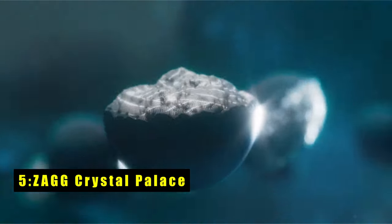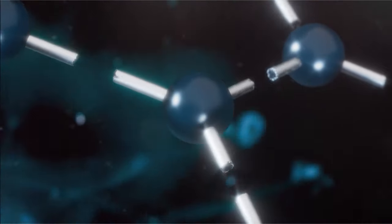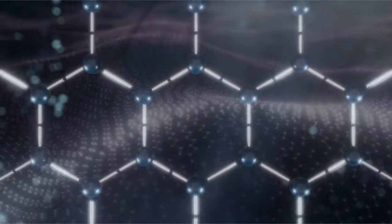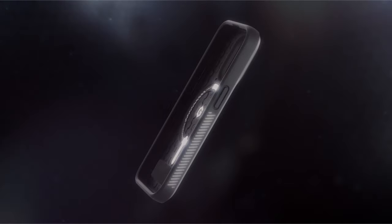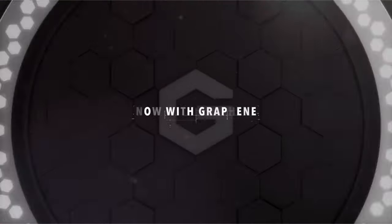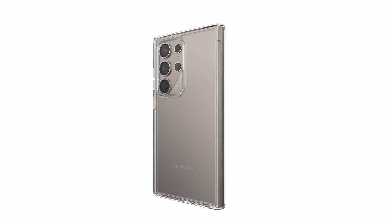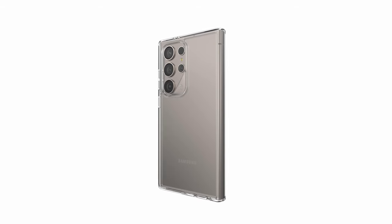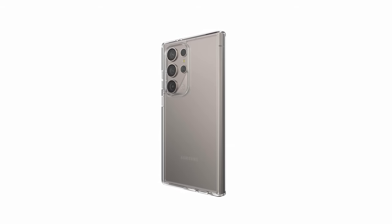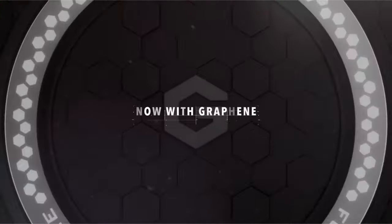At number five is the Zagg Crystal Palace. The Zagg Crystal Palace offers unparalleled protection for your Samsung Galaxy S24 Ultra, engineered to withstand drops of up to 13 feet. It meets MIL-STD-810G 516 certification standards, ensuring robust defense against impacts. Incorporating graphene for strength and flexibility, it provides long-lasting protection. Its transparent anti-yellowing design preserves the original look of your device, while scratch-resistant material showcases its design. With 78% post-consumer recycled content, it aligns with eco-friendly values. Its slim, lightweight design ensures comfortable handling, and full wireless charging compatibility makes powering up hassle-free.